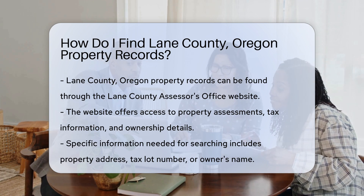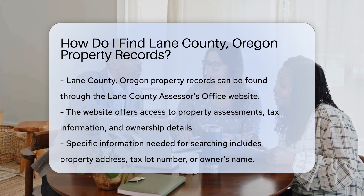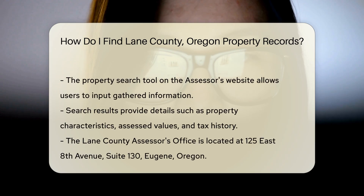To search for property records, you will need specific information. The most helpful details include the property address, tax lot number, or the owner's name. This information helps narrow down your search effectively. Once you have your details, navigate to the property search tool on the Assessor's website. This tool allows you to input the information you gathered.